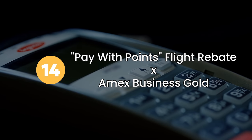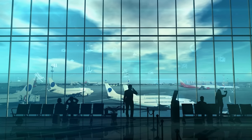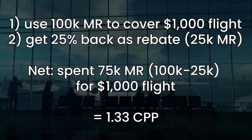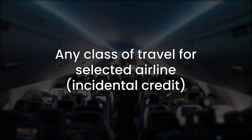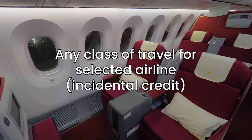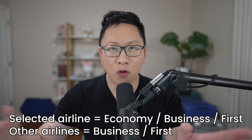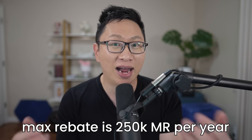Option number fourteen is paying with points as a rebate on the Business Gold card. You get a 25% rebate — so if you spend 100,000 points to cover a $1,000 flight, you get 25% back, meaning you only spent 75,000 points for that $1,000 flight, or 1.33 cents per point. It only works for two types of flights: ones on the airline you selected for your incidental credit regardless of class, and any first or business class flight from any airline. The max rebate is 250,000 points, meaning you don't want to redeem more than one million points this way.